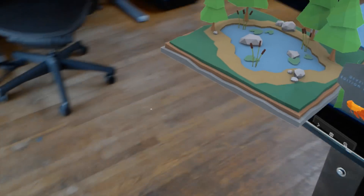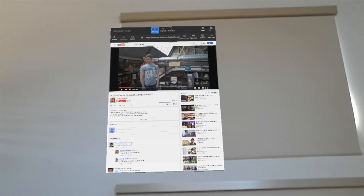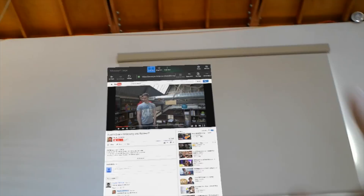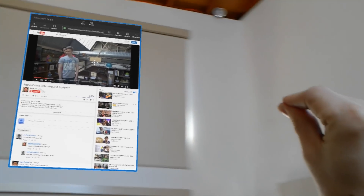What really blew me away is the tracking — it's almost perfect. Walk around a room, move around as much as you want, it doesn't matter. If you put a browser window against a wall it's not going anywhere, which can actually lead to funny problems like forgetting where you put something in real space.